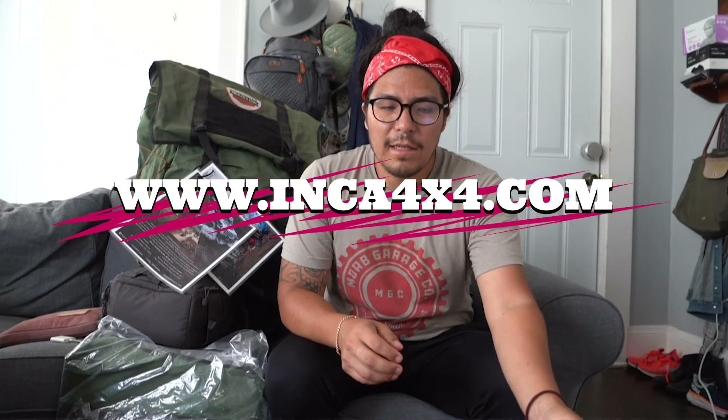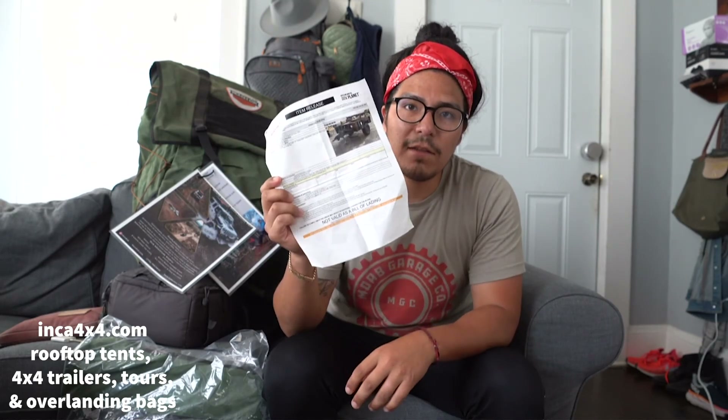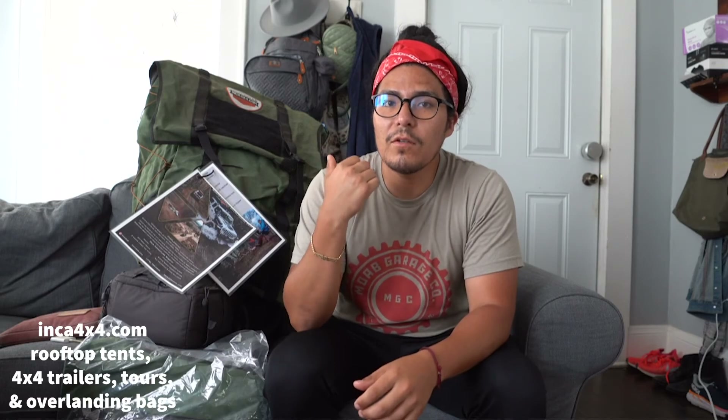Hey guys, it's Inca 4x4. Before we get into this video — I bid on and won a military trailer, so I went out to North Carolina and picked it up, which was like an adventure in itself. That's what this video is going to be about. Definitely appreciate the support with the purchases for the Overland bag.